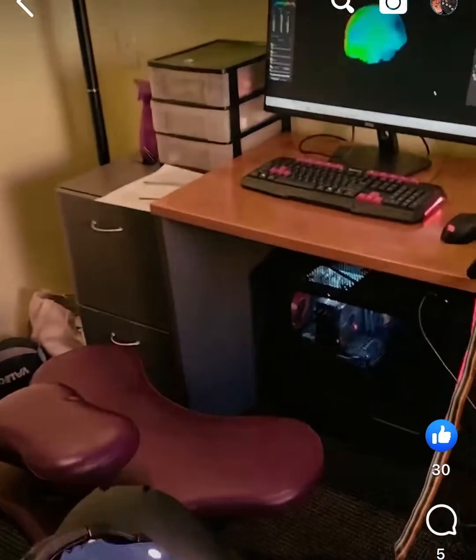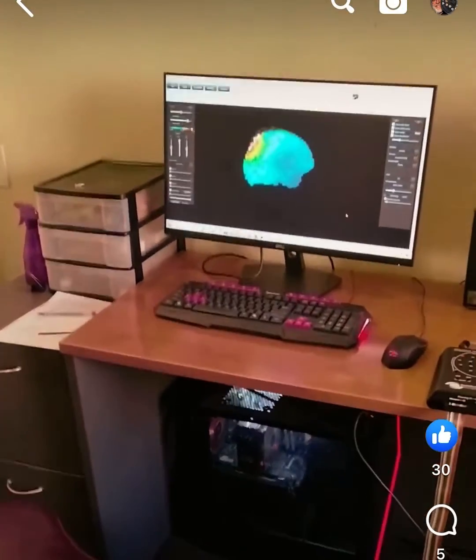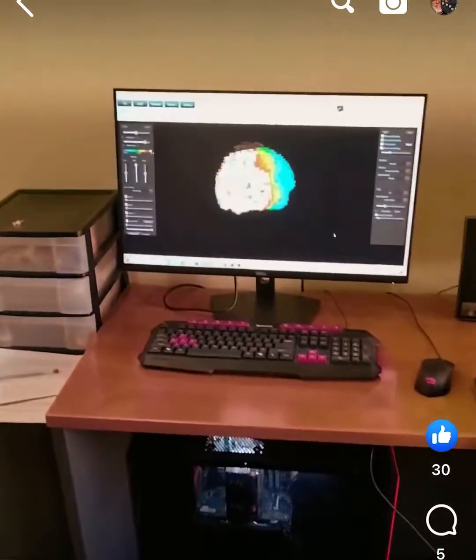Here we are doing a Rockseva hypnagogic lamp experiment to examine the changes in brainwave activity. You can see we're using a 19-channel EEG cap, using the Brain Master Discovery amplifier and Brain Avatar software.